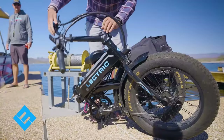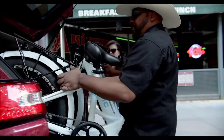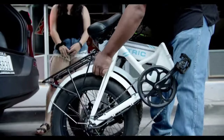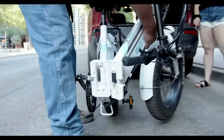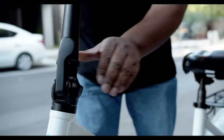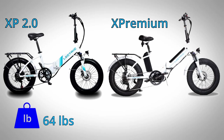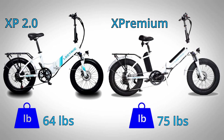While some e-bike companies make a folding model as an afterthought, Electric seems to be really committed to the folding e-bike format. With the XP 2.0, Electric offered a high-step or step-through version. However, the XP Premium only comes in a step-through option, which isn't a big deal for most. What may turn some off from the XP Premium is the added weight and size — most of the additional weight comes from the second battery, since both batteries weigh about 7 pounds each. The XP 2.0 weighs 64 pounds, but the XP Premium is 11 pounds heavier at 75 pounds total.